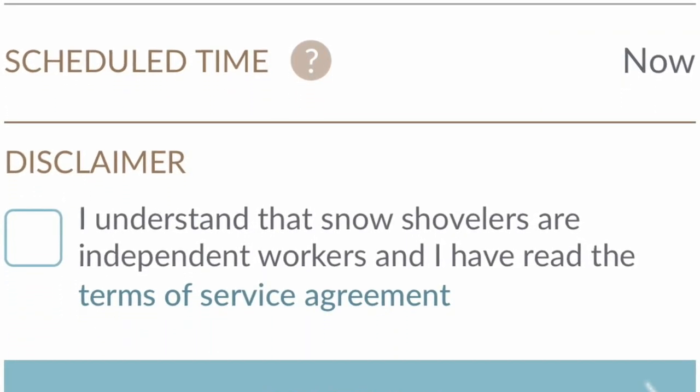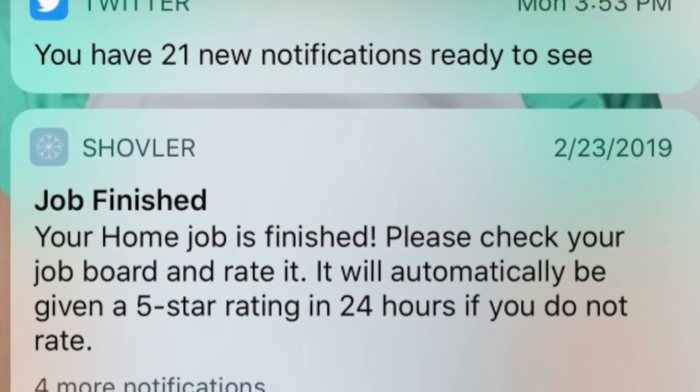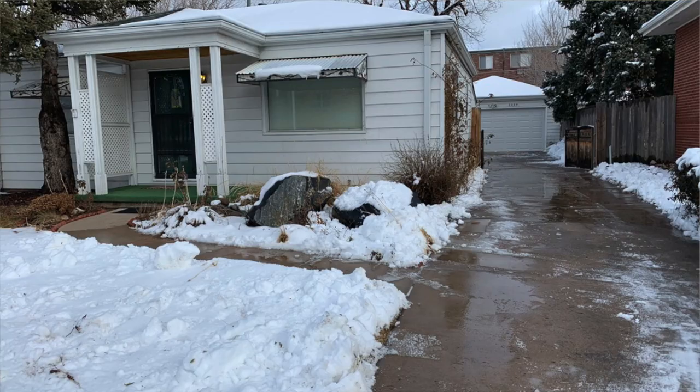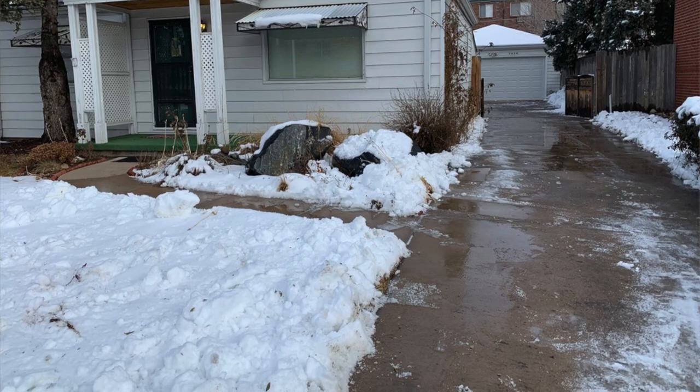Within 15 minutes I got a notification that a shoveler had accepted the job and was on the way, and about 30 minutes after that I got another notification that the job was done. It included pictures of my driveway with no snow, which was awesome, and my guests were super happy.